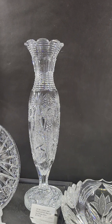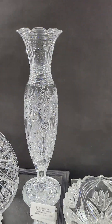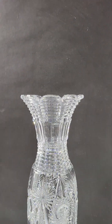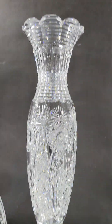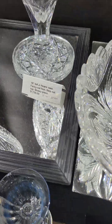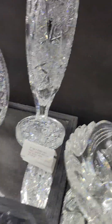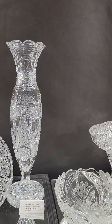There's a tall 18-inch vase by J. Hoare cut in the St. Louis pattern. It's shown in the catalog. Step cutting and fluting on top. Lots of great detail in the pattern of the body, and it has a fancy heavily patterned cut foot. It is $1,795.